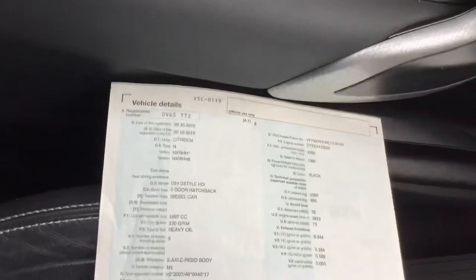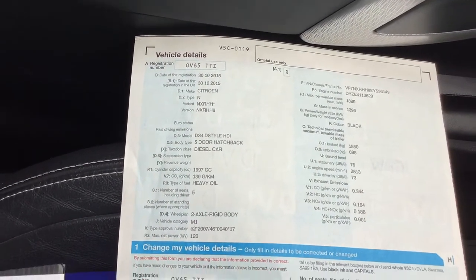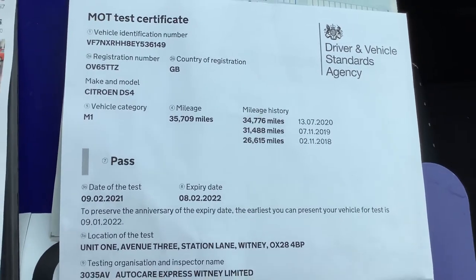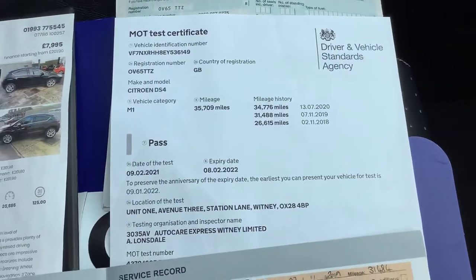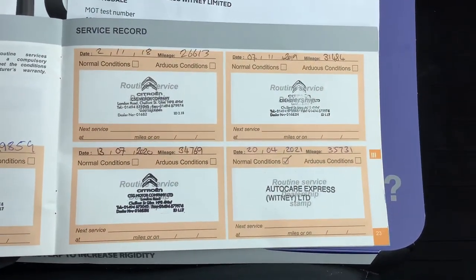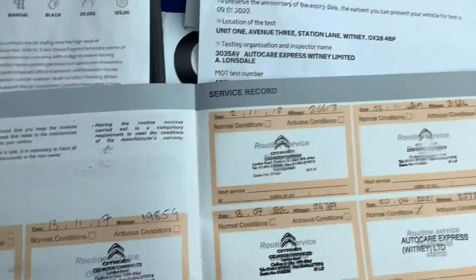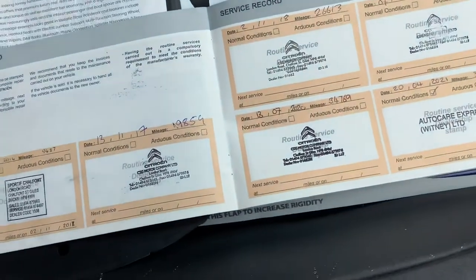These are the bits of paperwork. So we've got the red book — DS4 D Style HDI. MOT expires in February, so nothing leaves here without six months. As that's less than six months, we'd put a fresh MOT on there. And this is the service book — last serviced in April. We've got stamps for 2016, 2017, 2018, 2019, 2020, and 2021. So it's a fully stamped book.